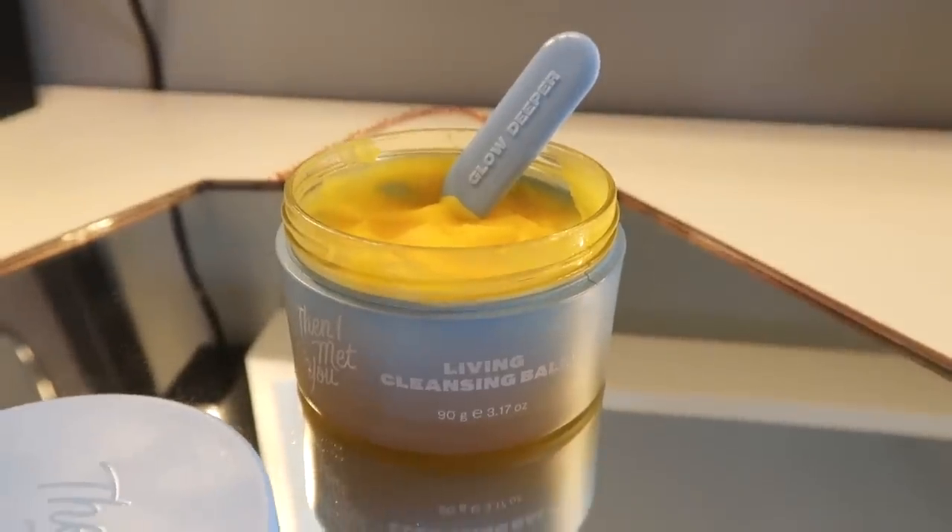I'm going to double cleanse to show what I do on a more regular daily basis — to remove sunscreen, pollution, day dirt, day grease, all that kind of stuff. The cleanser I'm using is the Then I Met You Living Cleansing Balm, which is now available on SocoGlam.com so you can get it shipped internationally. When I did my review of this, the main qualm was that it was only available in the US. You really only need the tiniest amount — I always get carried away with the spatula and use way too much.